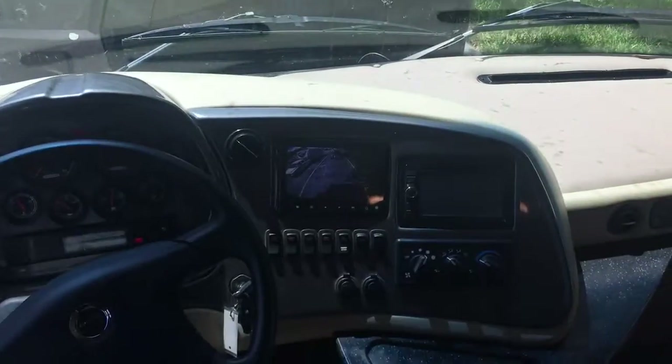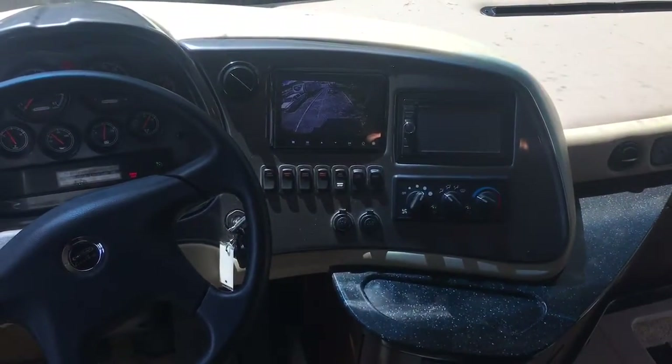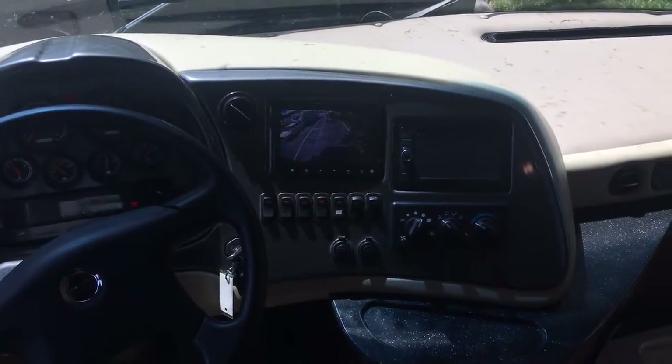This is a fresh trade — it just got here. You can see bugs still on the windshield. It's got 13,000 miles, one owner, bought from here.